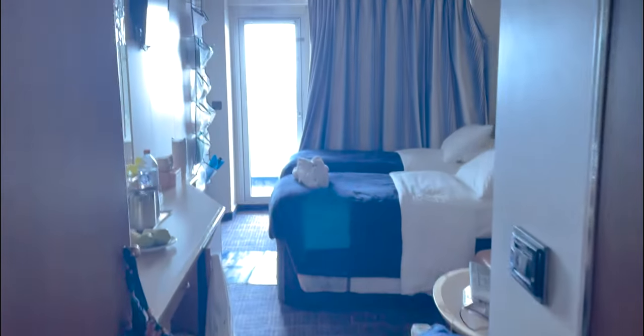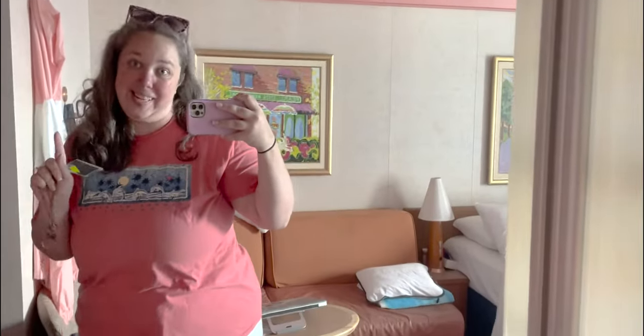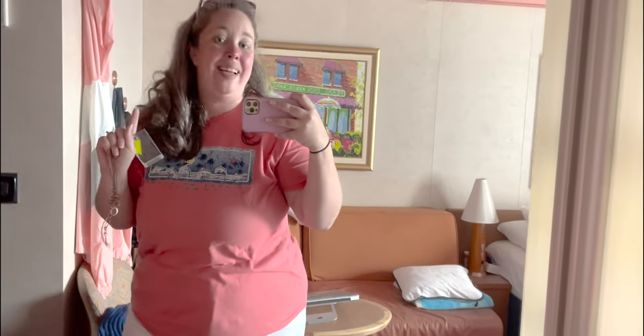Hey y'all, it's Betsy with Happily Ever After Etc. Today we are on the Carnival Splendor and I'm going to be giving you a room tour. It is a balcony room, which is exciting because we never get balconies. This is only the second one I've ever been in — the first was in Alaska where my dad had to have a balcony, which makes sense for Alaska or the Panama Canal. Here it's just ocean, but let me give you a tour.